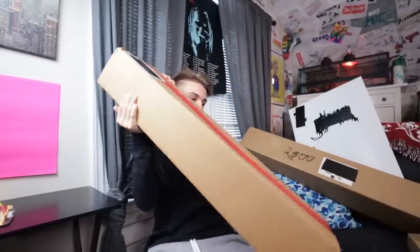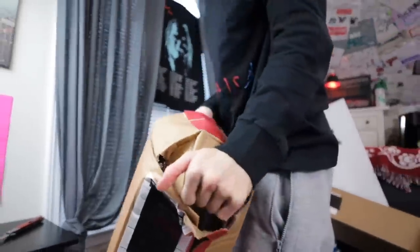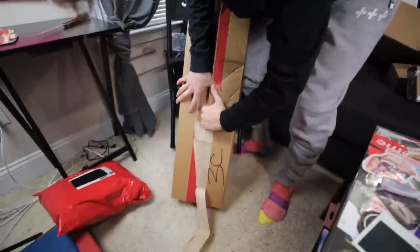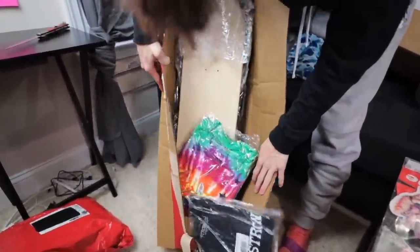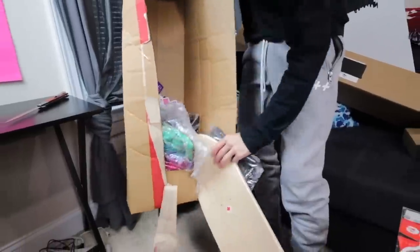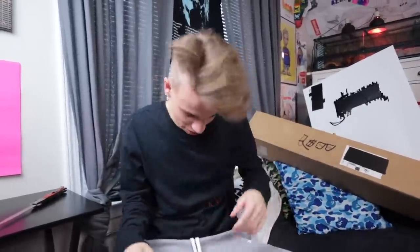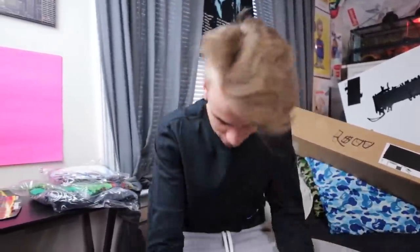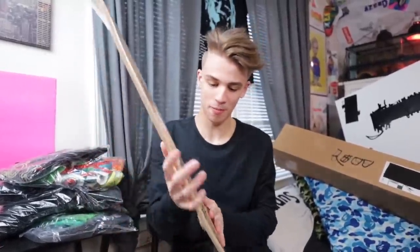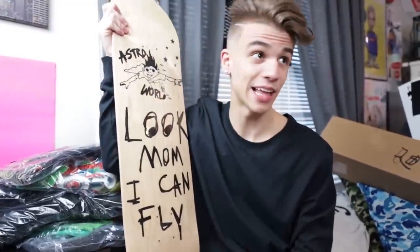I want to do this one right here — it's heavy, I have no idea what this could be. Oh my god, talk about bundles shipping. Let me get the setup again because that was quite a bit. We'll start with the most obvious one right here — the Astroworld 'Look Mom I Can Fly' skate deck.